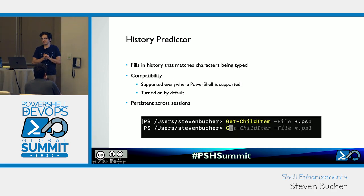History Predictors fill from your history that matches the characters being typed. It is supported everywhere PowerShell is supported, including Windows PowerShell and PowerShell 7. It is now turned on by default in both experiences — if you see the grayed-out version, that's History Predictor on by default. It is also persistent across sessions, so you don't have to worry about closing your PowerShell window and losing that history.